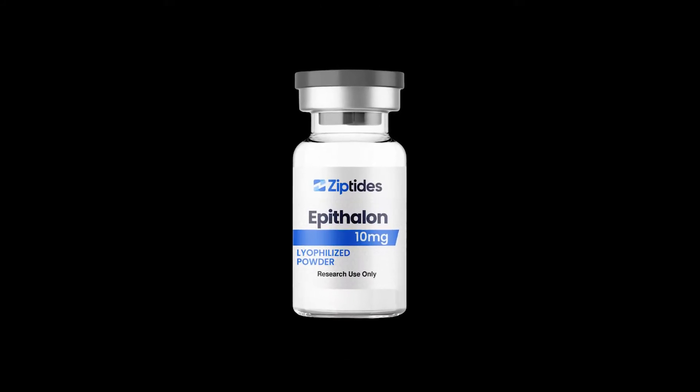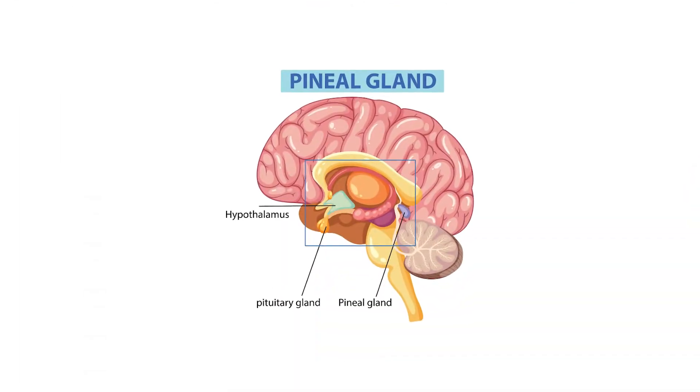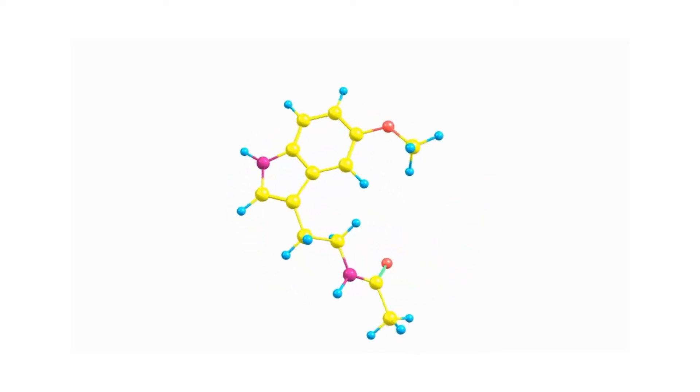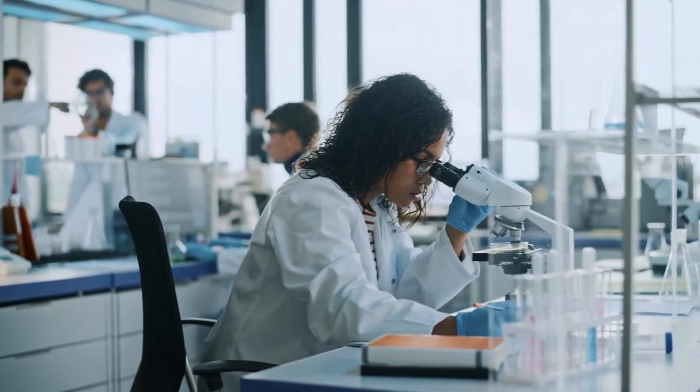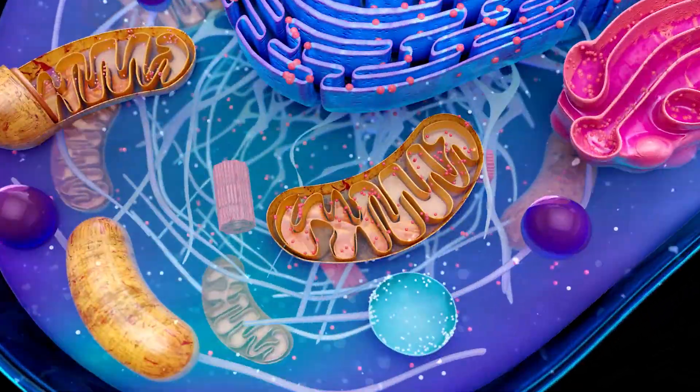Epithelon, also known as epithelon or epithelamin, is a synthetic tetrapeptide composed of four amino acids: alanine, glutamic acid, aspartic acid, and glycine. It is derived from the naturally occurring peptide epithelamin produced in the pineal gland. Epithelon has gained attention for its ability to extend cellular lifespan, promote telomere elongation, and regulate pineal gland function. By influencing melatonin production, it can help normalize circadian rhythms and improve sleep quality. It is widely studied in anti-aging medicine due to its potential to improve longevity, reduce oxidative stress, and support immune function. While not FDA-approved, clinical and experimental data suggest promising results for its role in cellular health and aging.